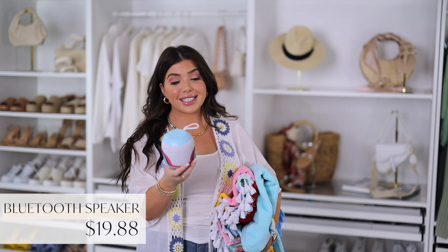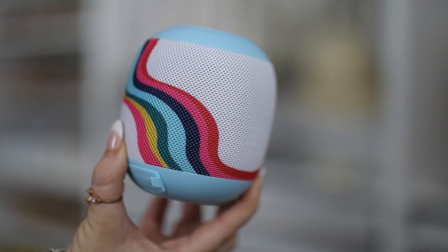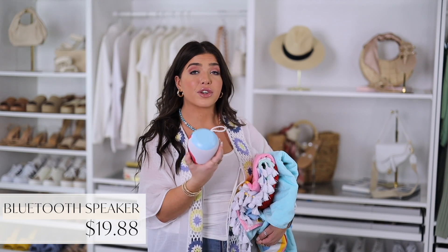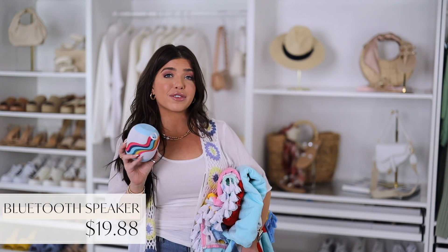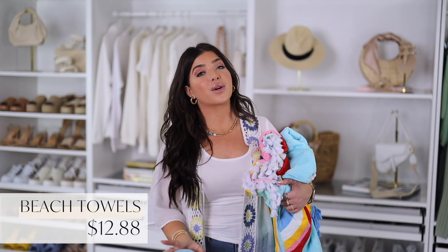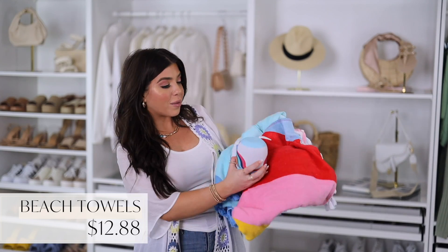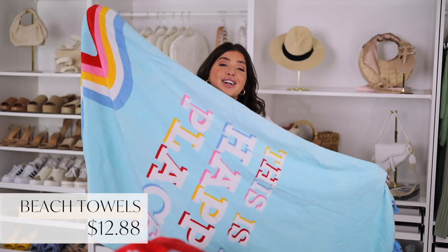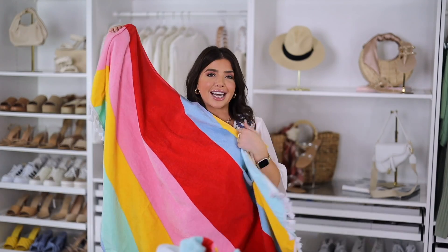Some more fun summer gear from Packed Party that I picked up is this Bluetooth speaker. I mean this is absolutely adorable — it's under $20. It comes in several bright patterns and this one is the Make Some Waves color. It has a loop hook and it's water resistant so you can have it in outdoor spaces where you might not want to take your other Bluetooth speakers. These connect easily with your phone or another Packed Party speaker so you can have sound coming from different areas. And in stores they still have several patterns of their fringe beach towels for under $13. How good does that look with the Bluetooth speaker? They're oversized, absorbent, great for laying on a chair, and match that fun sunny summer motif.